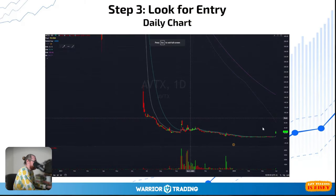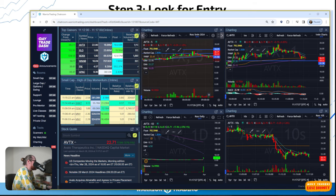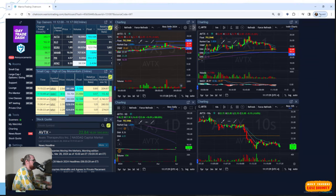The 200 EMA is a very well-respected level of resistance. If a stock is right under the 200, it's going to hit its head on that level and probably not break it. If there was ever a day a stock could break the 200, it's a day it has strong news — but if it's already up 400-500% coming into that level, it's probably not going to break. Then I pulled up my intraday charts to look for an entry.